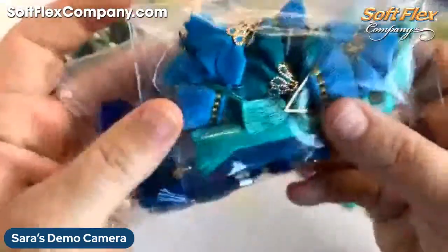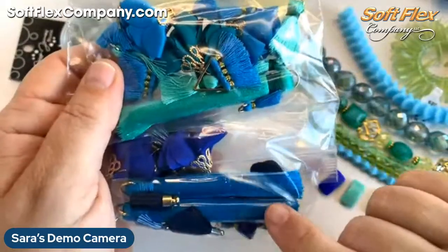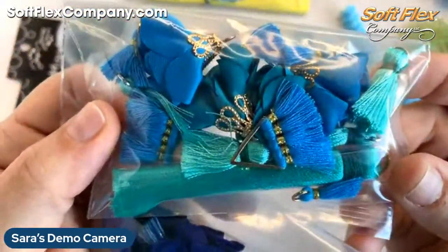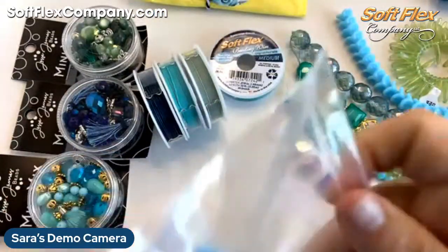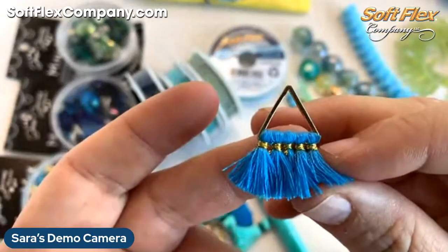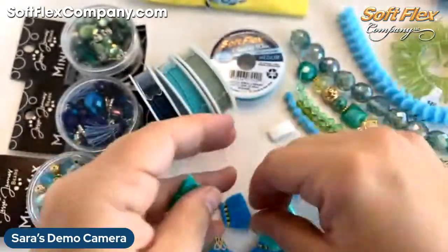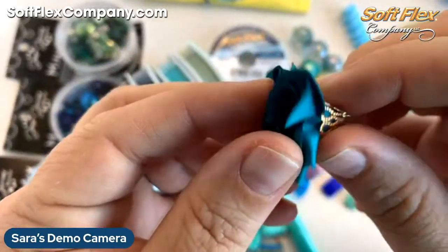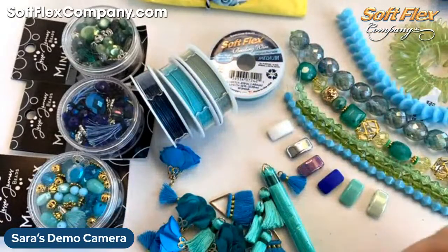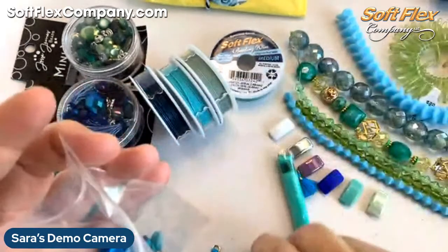We have two new sets of tassels — a Lakeside set and a Midnight Sky set. They are big bundles with different kinds of tassels, laid out nicely in the pictures on the website so you can see them all really well. We've got some cute little triangle tassels in a beautiful green-blue color, and some fun little floral tassels in two different colors.